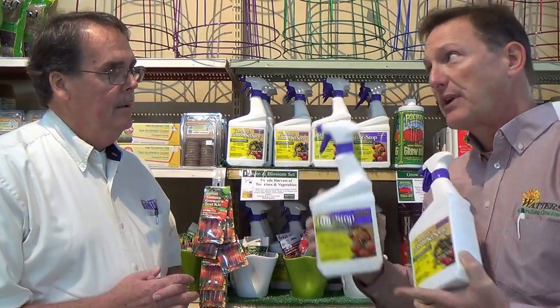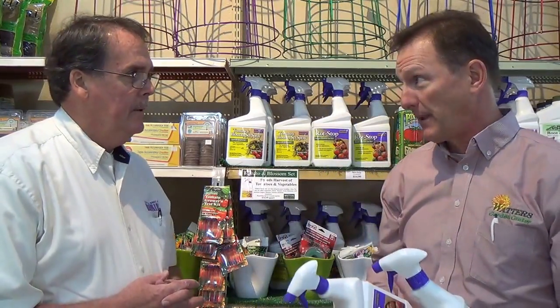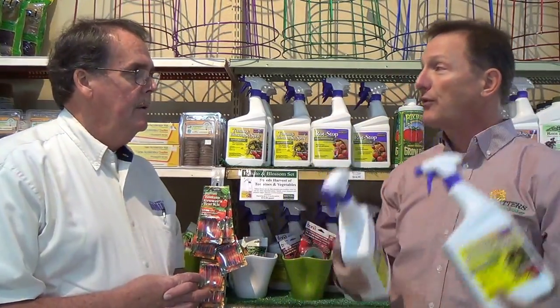So you're not spraying the fruit with Rot Stop — you're spraying the foliage of the plant, and it absorbs through the foliage and takes the calcium to the fruit. That's correct. Awesome.